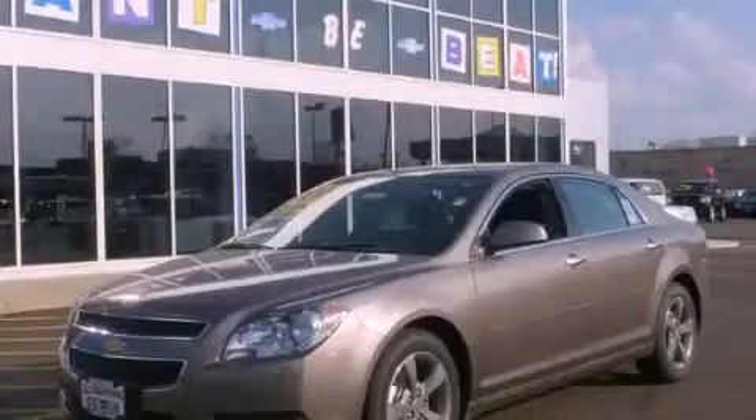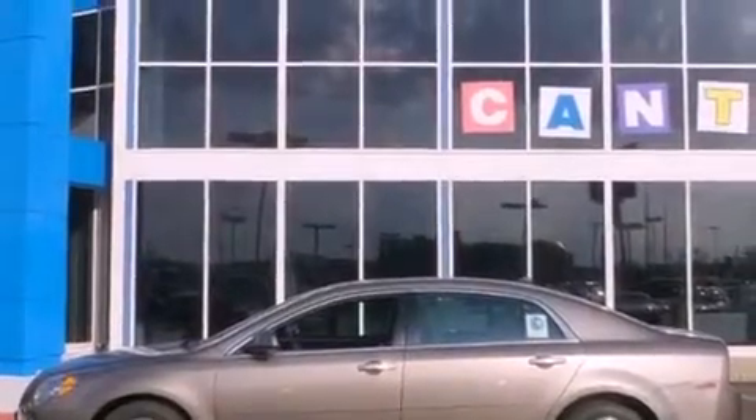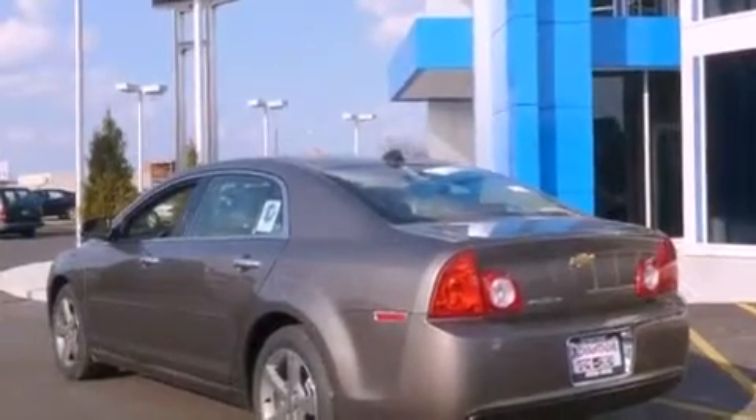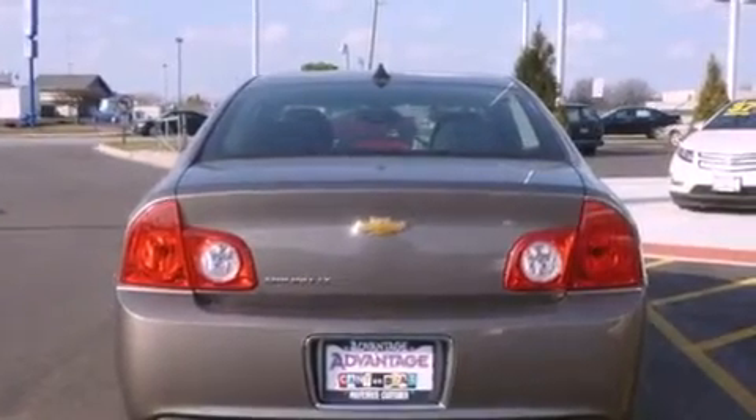This is a brand new 2012 Chevrolet Malibu. It features a 2.4-liter four-cylinder engine and an automatic transmission. Its top features and packages include a convenience package, a low-tire pressure indicator, traction control and stability control systems, and much more.